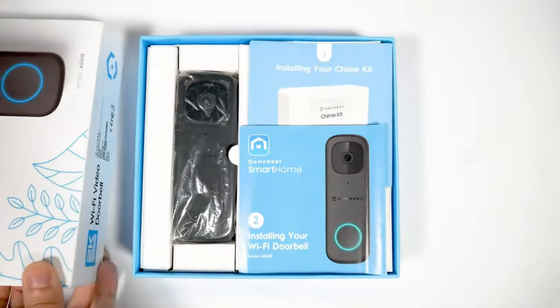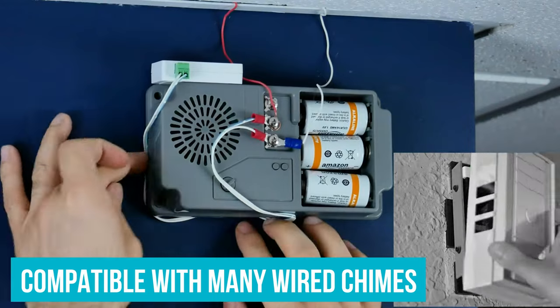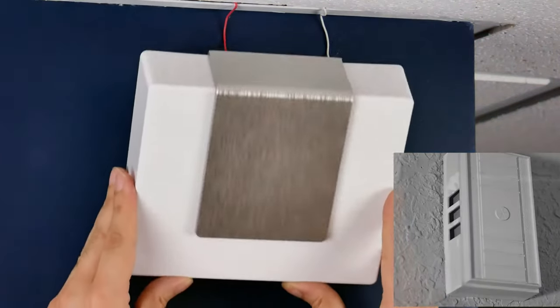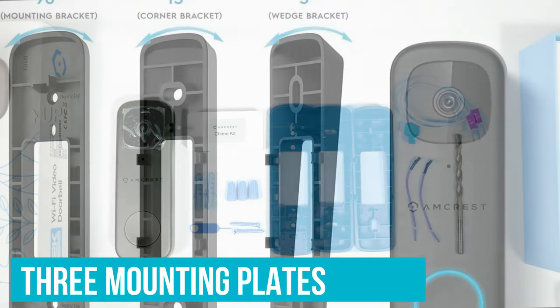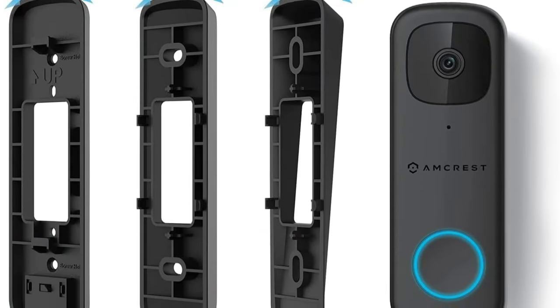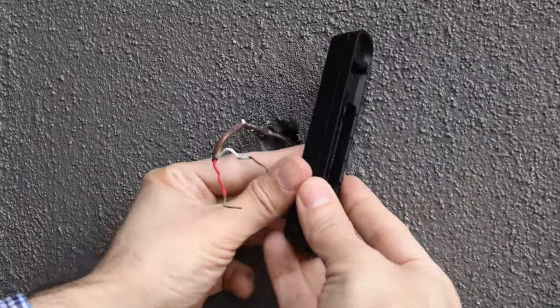While this model includes just the doorbell, it is compatible with Amcrest doorbell chimes and other wired chimes you may already have on your existing wiring. The AD410 also comes with three mounting plates — the base one, plus a vertical and horizontal wedge — and these can be stacked to get the best placement for your situation.